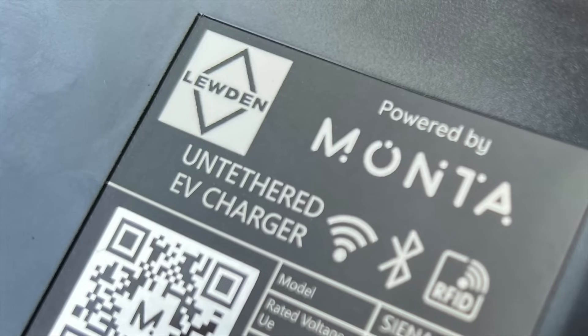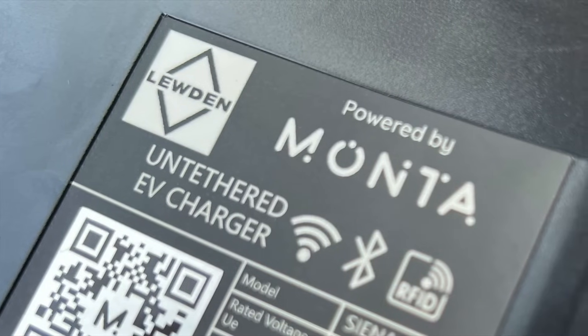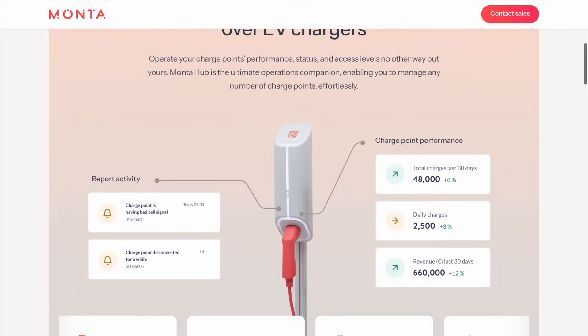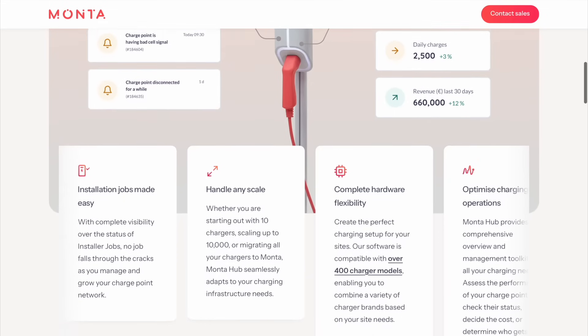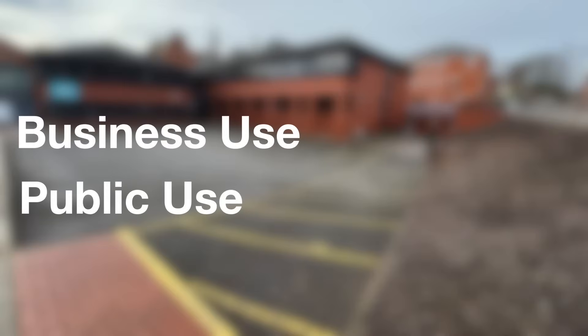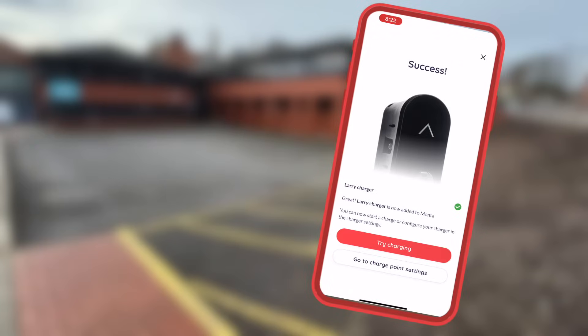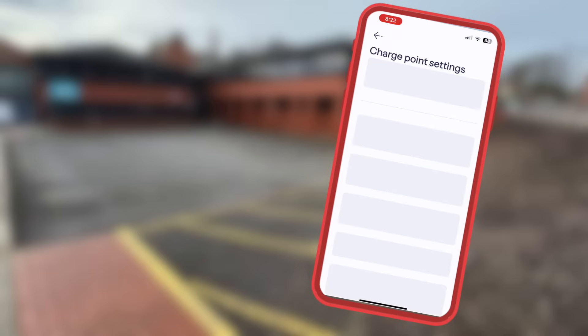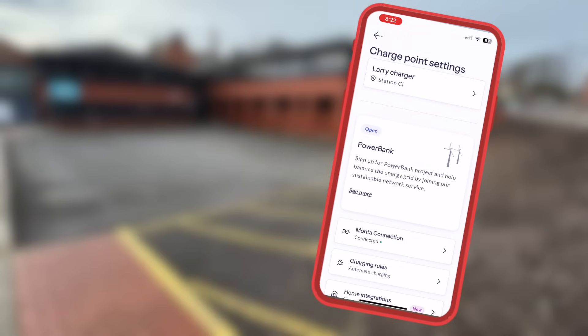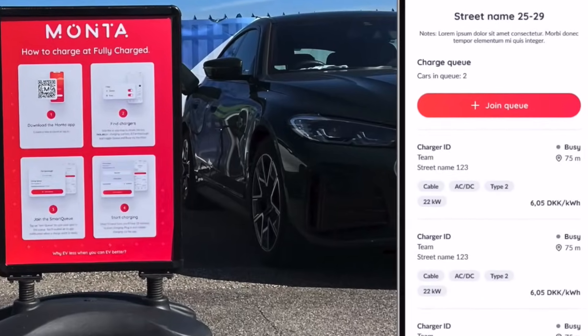These Sienna chargers have teamed up with the Monta app, which in my opinion is a good move. Monta has been on the EV market for some time and is industry-leading in monitoring EV charger users for business. In this car park, there will be a mix of business and public use. Through the Monta app, we can assign RFID cards for the business side, set up different pricing plans for public use, monitor usage through the back office, and allow EV car owners to queue for a charge.